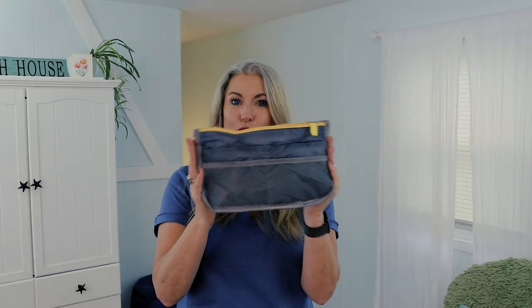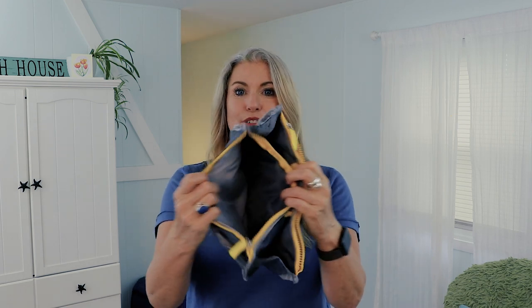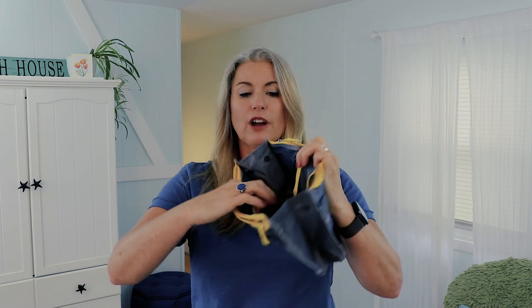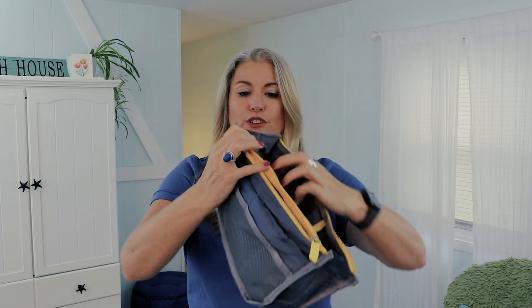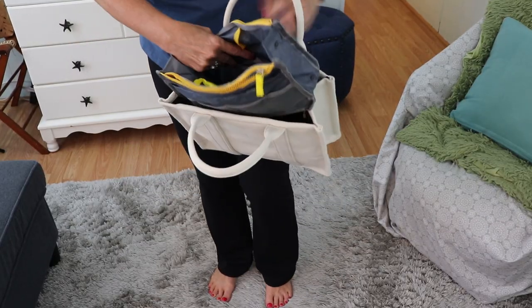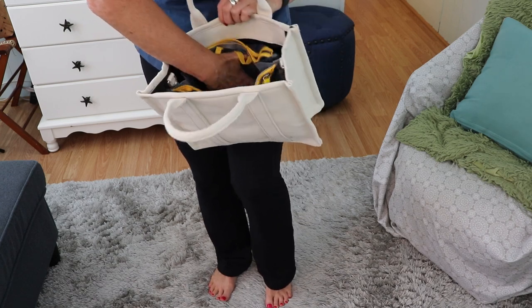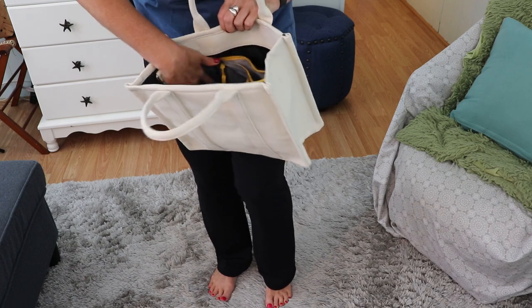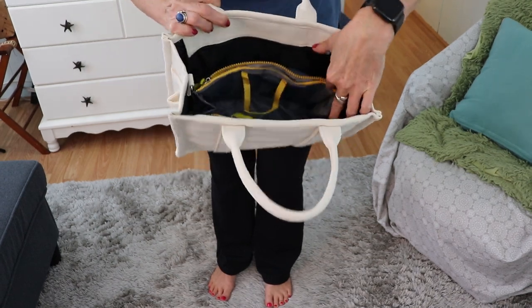I think this next item would be a great addition to put in your personal item bag when traveling — it is this tote bag organizer with 13 different pockets. It's got two zippered pockets on top for larger items, plus all of these little pockets on the outside, which are great for your chapstick, earbuds, earplugs, eye mask, or anything else you want to grab quickly on the plane. This will just set right down inside your tote bag.